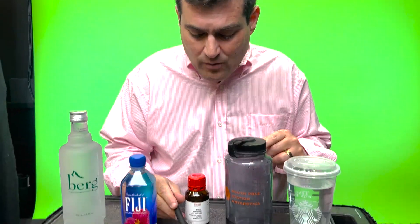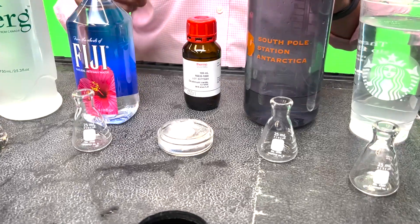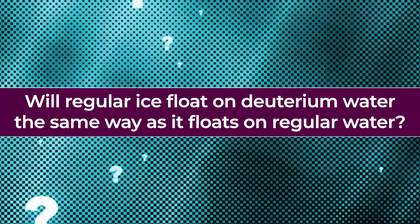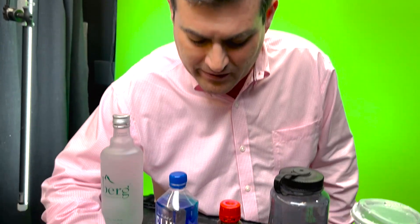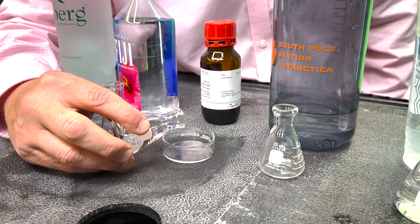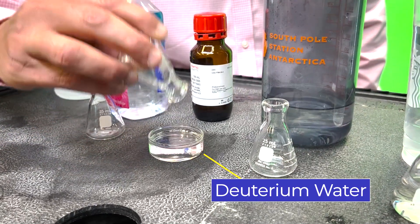Let's see if the ice floating here on ordinary water will float the same way, or change in some way, when we try to float our ordinary ice on top of deuterium, or heavy water. Let's pour the deuterium water into this container and see if it will float an ice cube exactly the same way that ordinary dihydrogen oxide did with ordinary hydrogen.